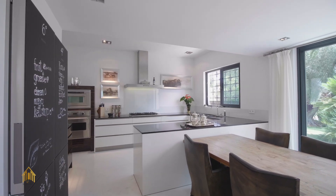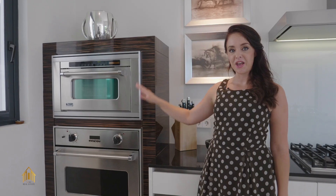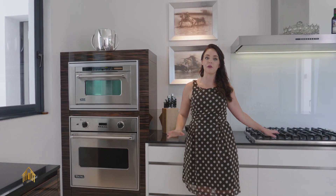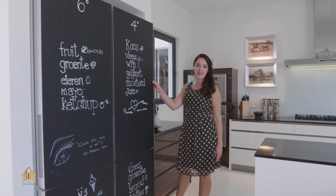This kitchen meets the highest demands — it offers form and function. All the appliances in this fully equipped kitchen are from Viking. And look at the size of the fridge: you want to prepare dinner for up to 20 people? No problem at all.